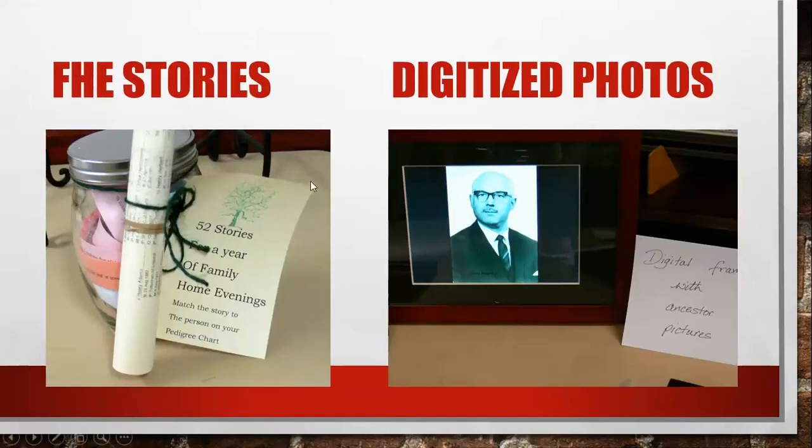This is a family home evening story set — 52 stories for a year of family home evenings. It says to match the story to the person on your pedigree chart. She included a pedigree chart and some stories, and then family members get to see where that person is on the chart. A great idea to get them looking at the pedigree chart and learning about ancestors. On the right is a digitized frame that rotates through pictures — you could do this with ancestor photos and give it as a gift.